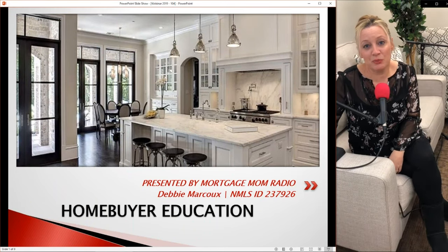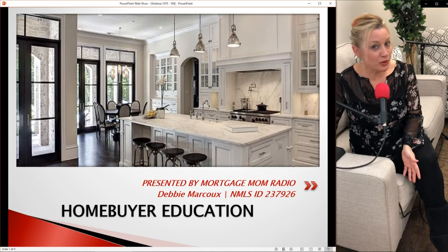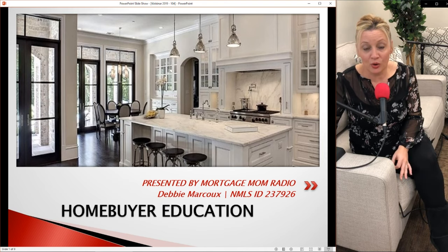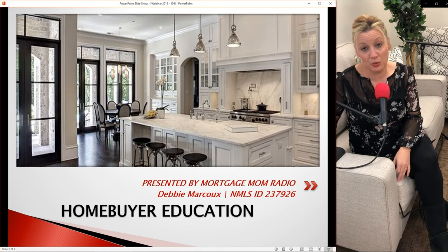Hi, this is Debbie with Mortgage Mom Radio, and you guys are tuning in to Workshop 104. What is 104 going to be about? We're going to talk all about closing costs, everything that you need to know. You can't buy a home without closing costs or at least asking the seller to pay them, so make sure that you guys are watching.